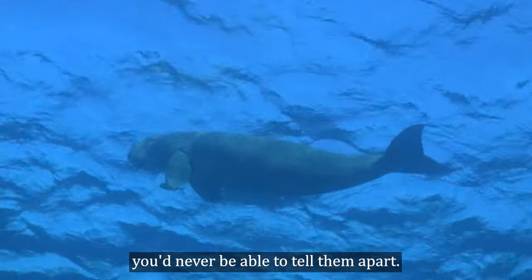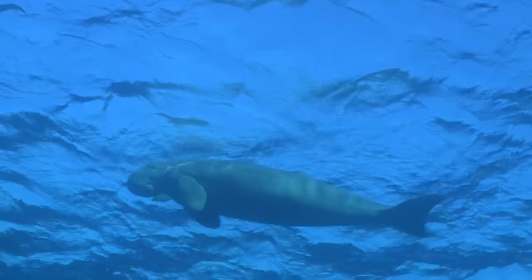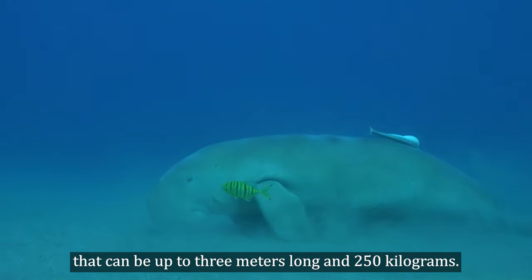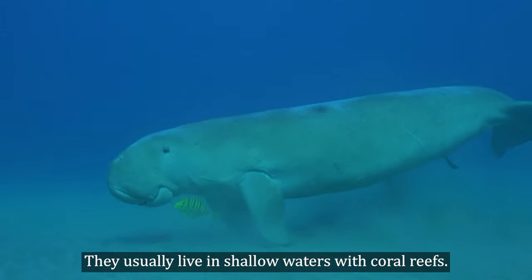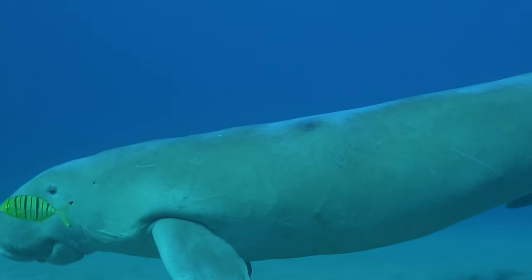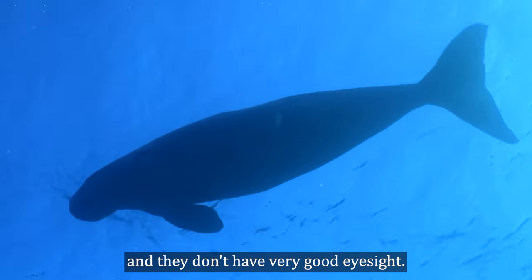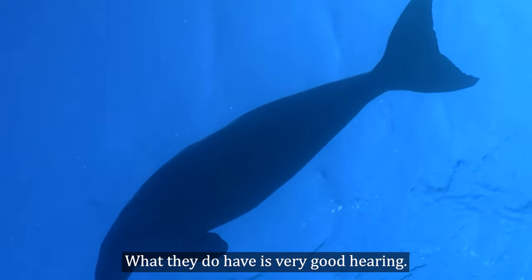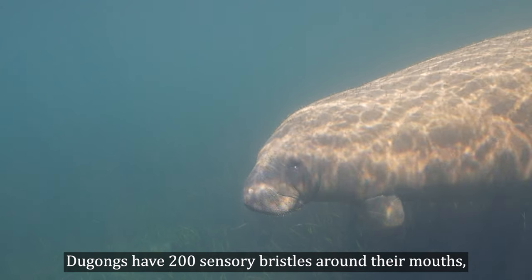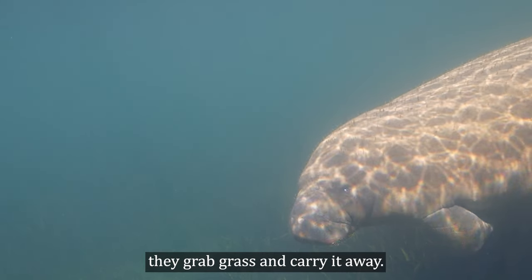If you didn't know better, you'd never be able to tell them apart — dugongs and manatees. Dugongs are giant animals that can be up to three meters long and 250 kilograms. They usually live in shallow waters with coral reefs. They have a cute appearance, especially with their tiny eyes, and they don't have very good eyesight. What they do have is very good hearing. Dugongs have 200 sensory bristles around their mouths, so every time they move their lips, they grab grass and carry it away.